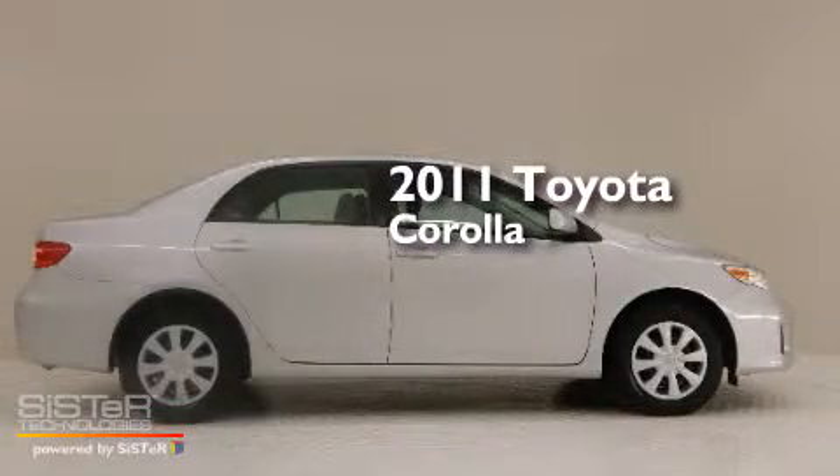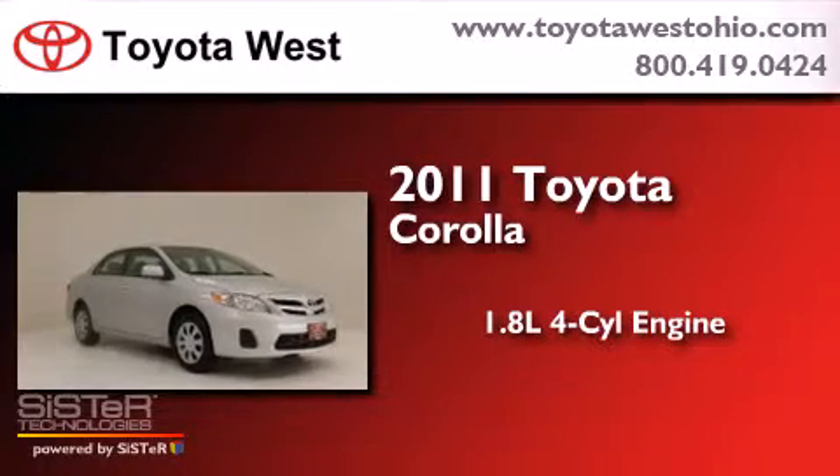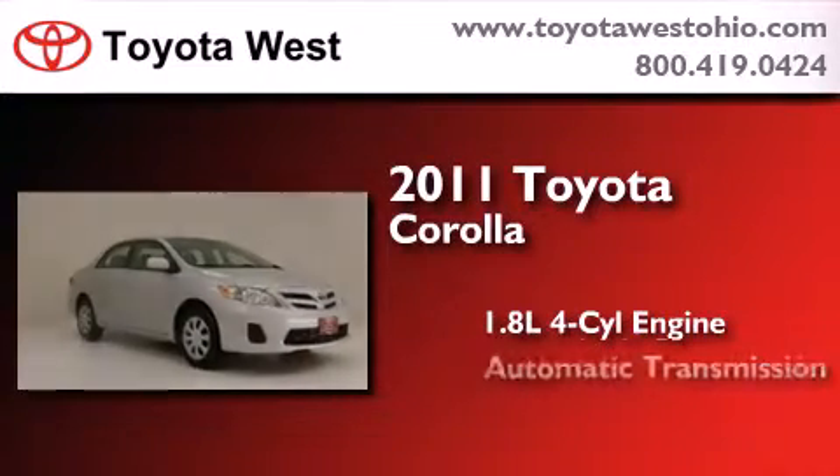This is a certified pre-owned 2011 Toyota Corolla. It features a 1.8-liter four-cylinder engine and an automatic transmission.